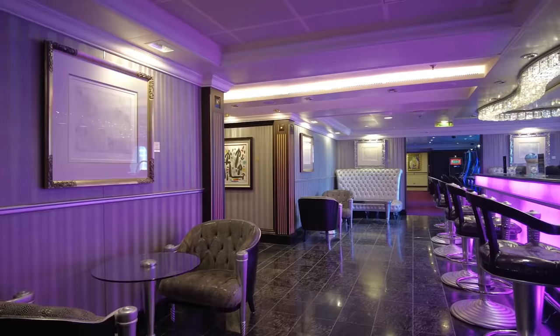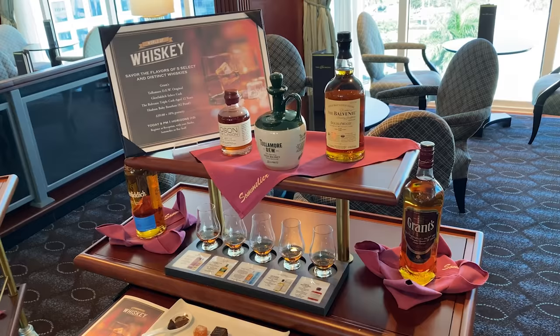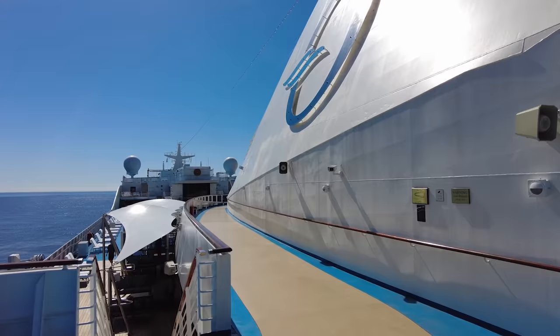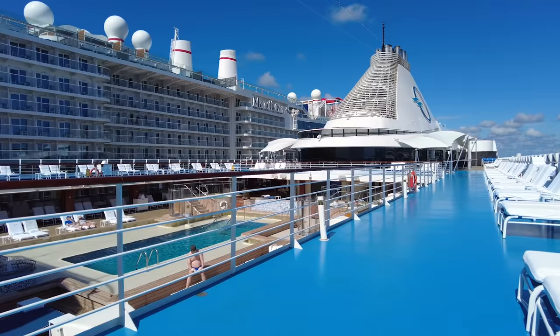I went on Insignia with my partner, and he was much less keen because he felt there was too little choice — he wanted bigger production shows and a larger casino. I, on the other hand, loved it: the smaller, more intimate experience with fewer guests, getting to know them much better, less fussed by not having as much choice. The bigger Marina, Riviera, and Vista are much more suited to the way my partner likes to cruise — more choice, slightly bigger ship experience.